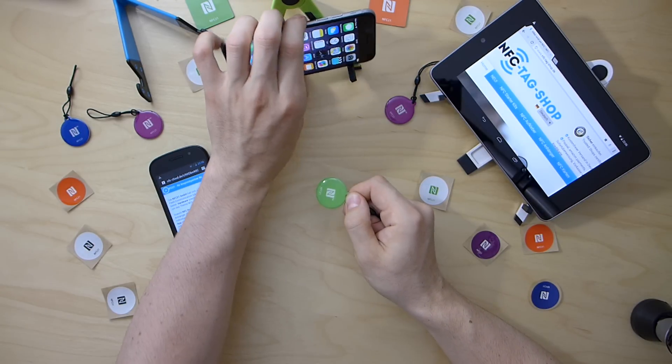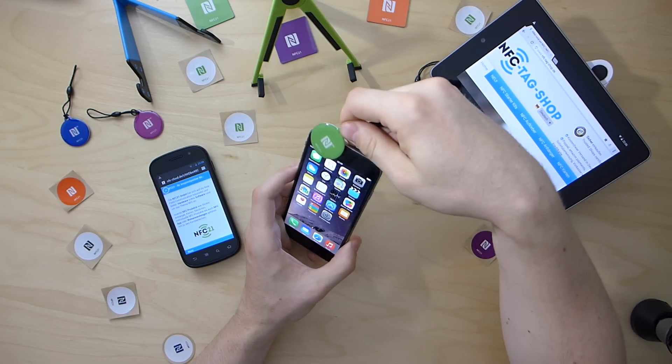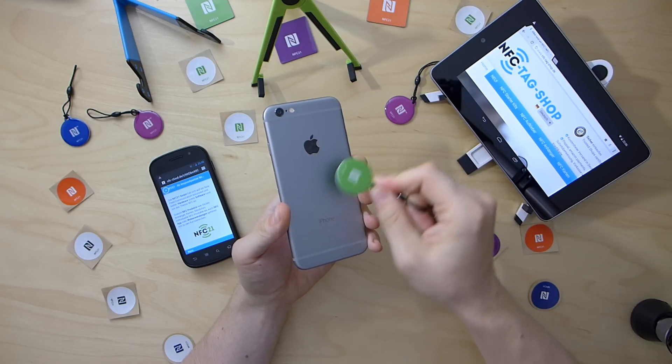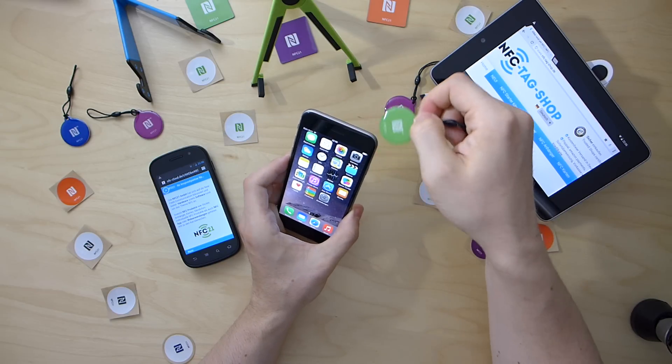If I now try the same operation with the iPhone and I bring the tag pretty close to the iPhone, you see that nothing happens.